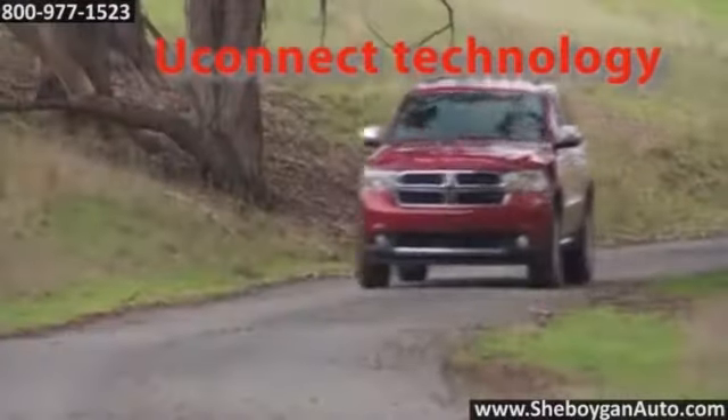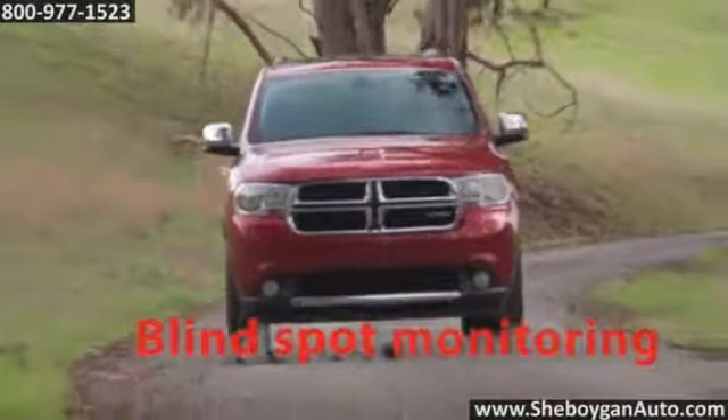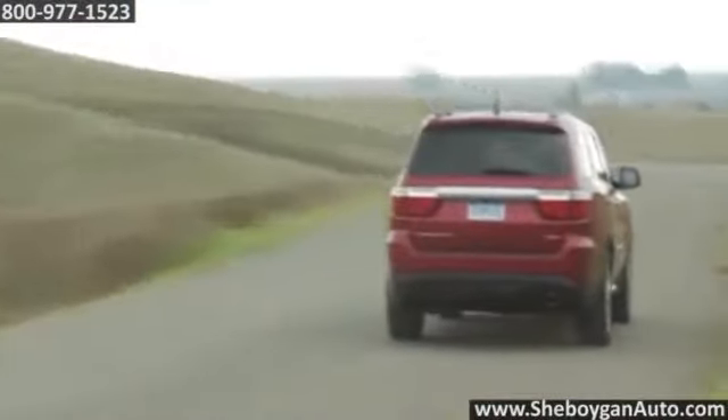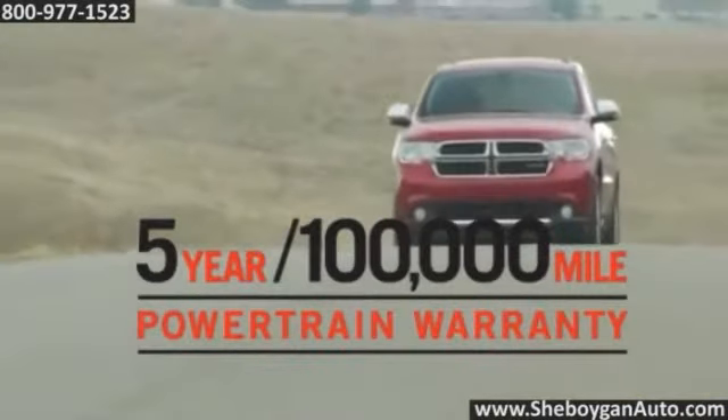The 2014 Dodge Durango, surrounded by safety — it boasts more than 60 safety and security features. Full of power and performance, it's bigger than most of its full-size competition, yet maneuvers and drives like a smaller SUV.